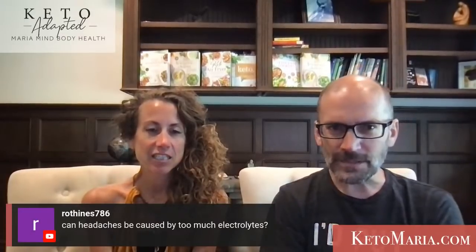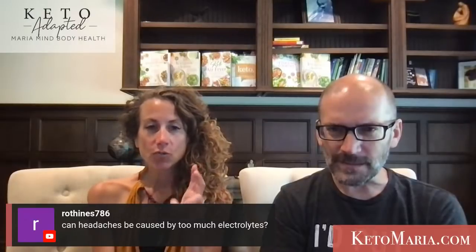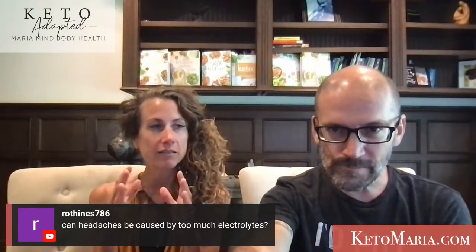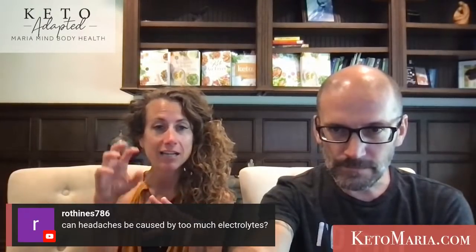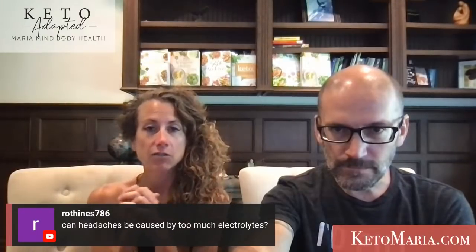Could too much electrolytes cause headaches? The wrong ones will, because the potassium-magnesium balance is off. What I don't like is that magnesium is too low in most electrolytes I've seen. I would add extra magnesium glycinate outside of drinking the electrolytes.